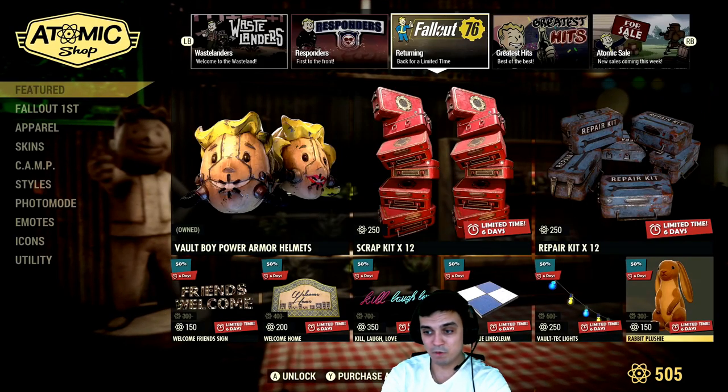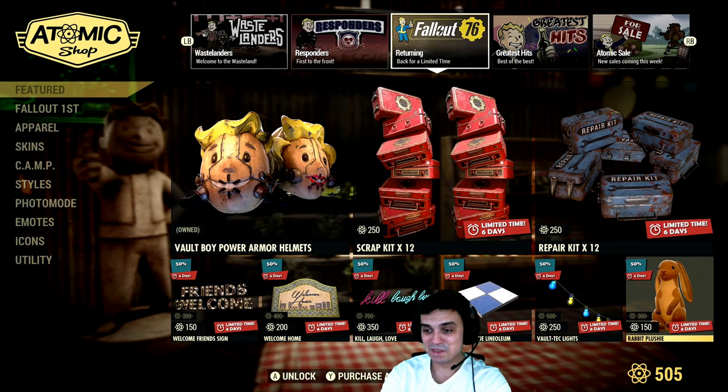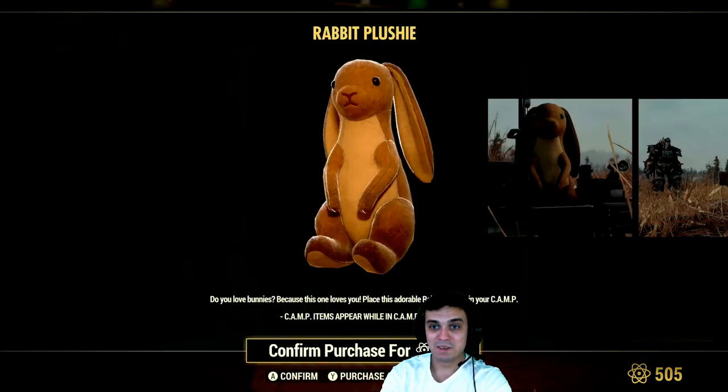We need more camp budget please so we can build more stuff. Rabbit toy.